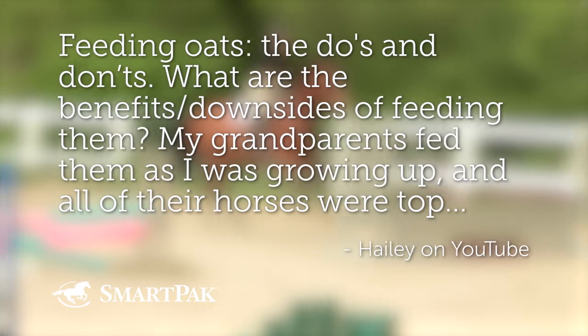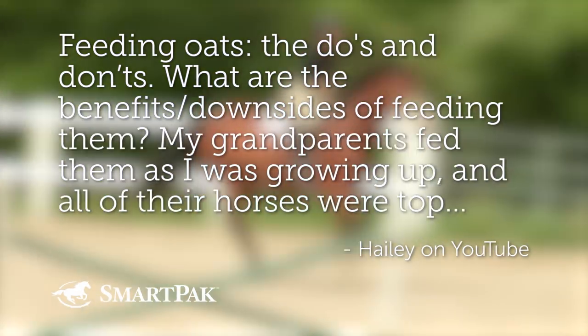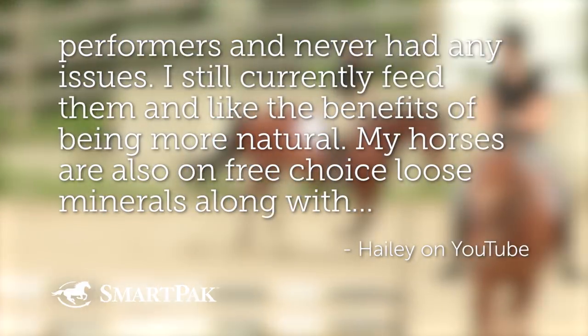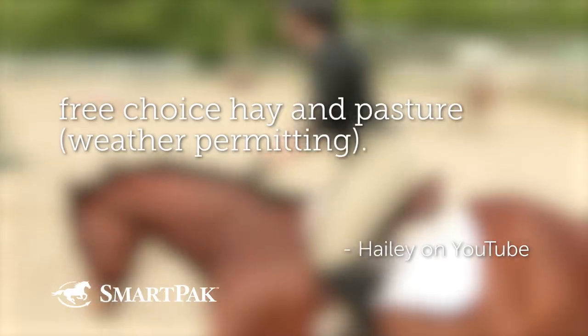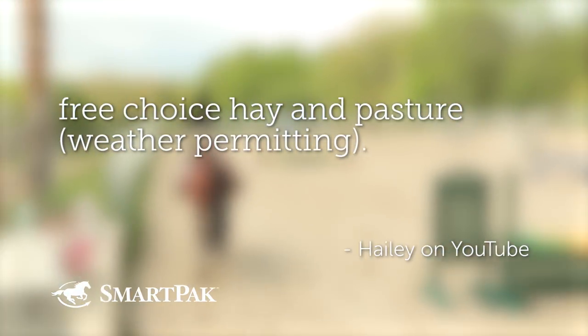Last question is from Haley on YouTube: feeding oats — the do's and don'ts. Haley's grandparents fed oats and their horses were top performers. Oats are a great source of calories — good for racehorses, hard workers, or hard keepers. They contain sugars and starches, but they're some of the most digestible and safe ones because horses have enzymes in the foregut — the stomach and small intestine — that digest these simple carbohydrates, so they don't reach the hindgut to be incorrectly fermented. That's the problem with corn, which we don't recommend.